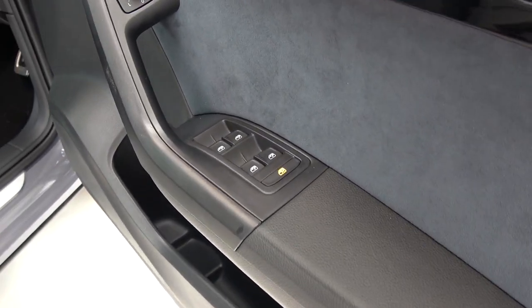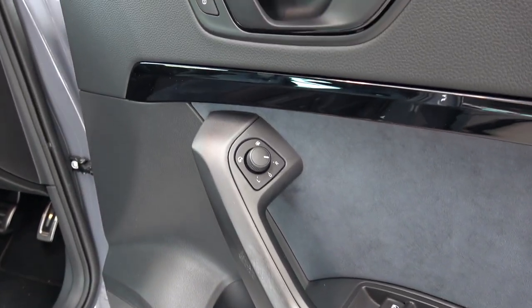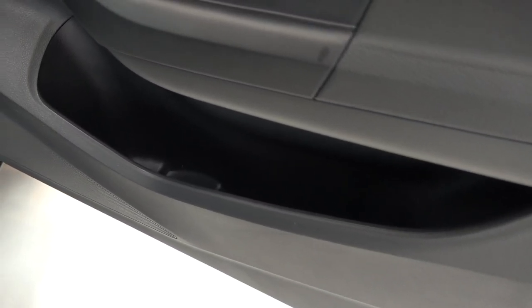As we continue down, we find the same wide padded armrest, with controls for all electric windows, and the electric wing mirrors above. Finally, we come to the large open storage area, and ahead of it, the door speaker from the 8-speaker system.